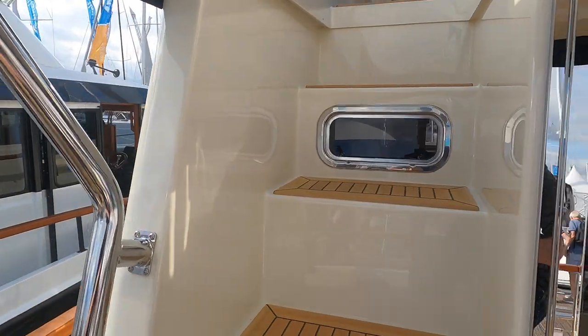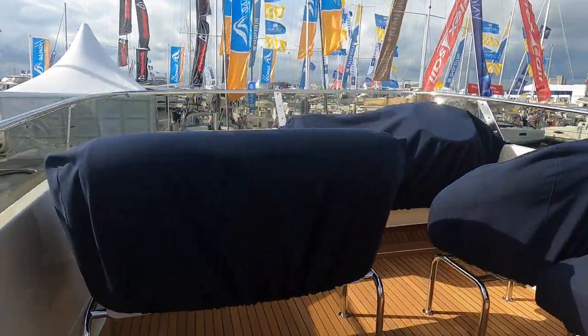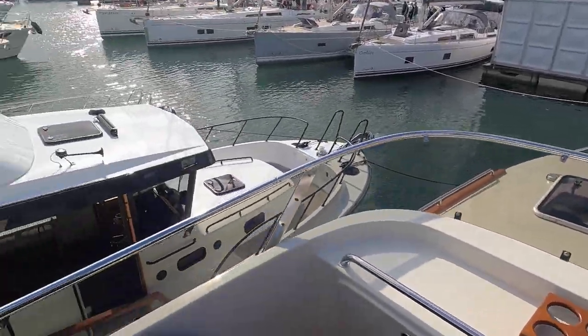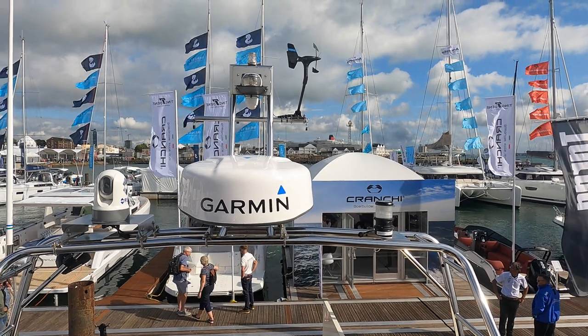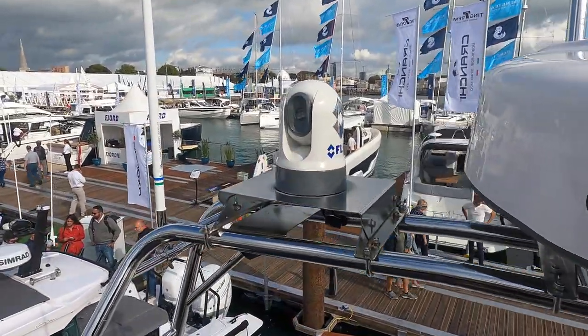Now we are back on the cockpit about to head up onto the flybridge of the Targa 46. Whilst the seating and helm station were covered when I came up here, you really do get a sense of the fantastic all round view that this flybridge gives you. On the radar mast we have a Garmin radar, atop that we have a weather vane, and on the starboard side of this radar mast is a forward looking infrared camera with a 360 degree rotation. During night time operations and navigation this fantastic bit of kit really is a godsend.